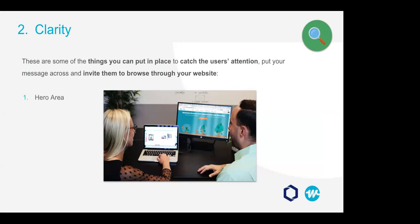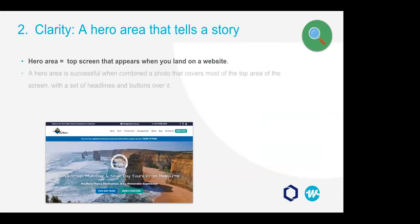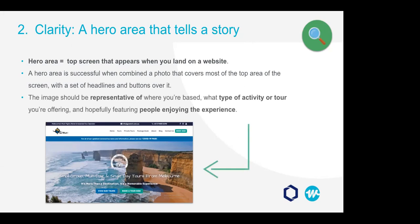We'll talk about clarity for the hero area, navigation, content, and most importantly, pricing. The hero area is that top large screen that appears when you land on a website — typically a big image with text over it and some buttons. What makes a hero area successful is a combination of elements that speak directly to your target audience. The image should be representative of where you're based, what type of activity you're offering, and it would be even better if you can feature people enjoying the experience, because visitors want to see themselves living it.